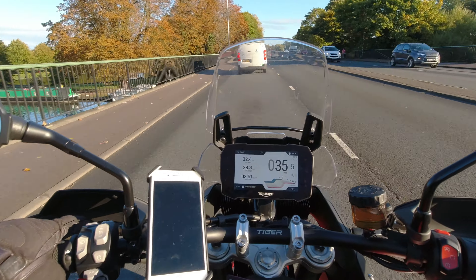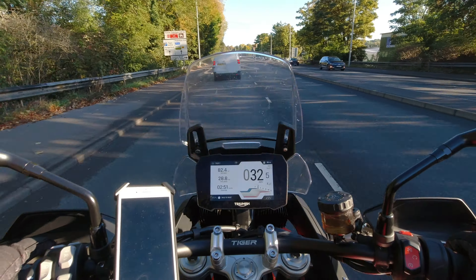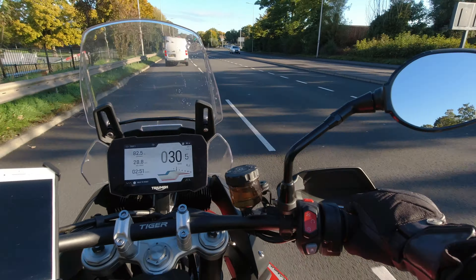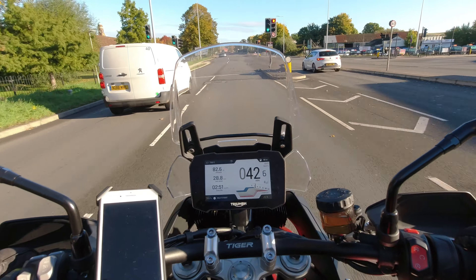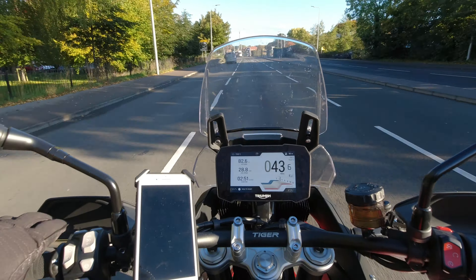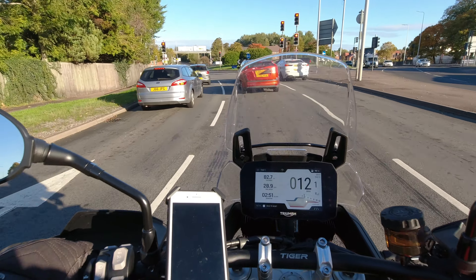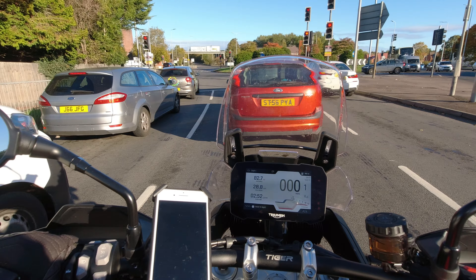Comfort: I'm sitting nicely upright, my back is straight, elbows are nicely bent — a typical adventure bike riding position that is very comfortable for me. You sit in this bubble where there's very little stress or strain on any part of the body; you just sit and go. I think this is what makes this bike so great for covering loads of miles.